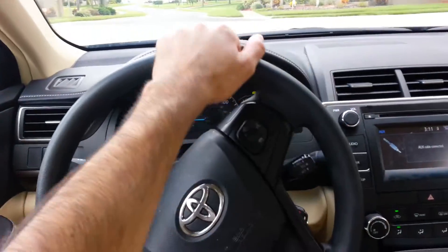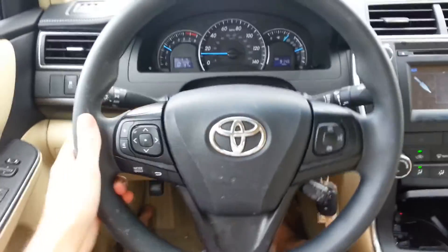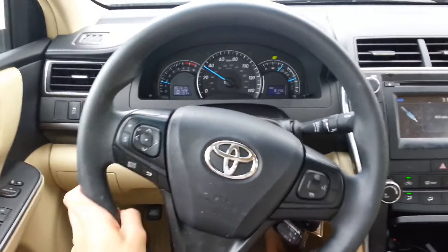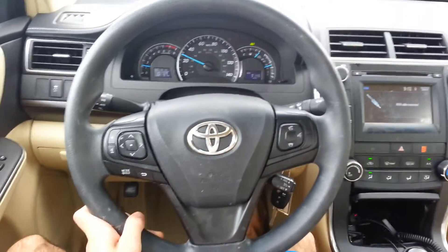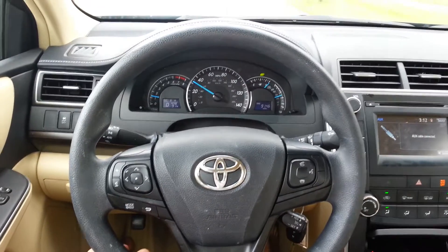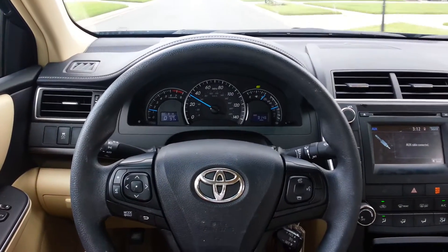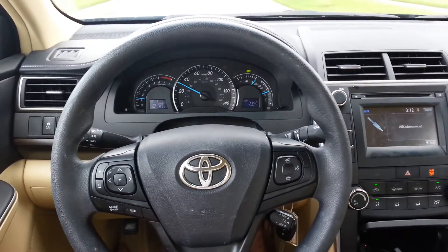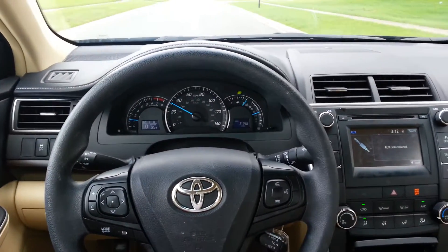That handle is pretty nice too. It's fast for a four cylinder. It's a nice smooth ride — you don't feel bumps too much. So Toyota didn't make the Camry much better, well, the Camry was a good car to begin with.